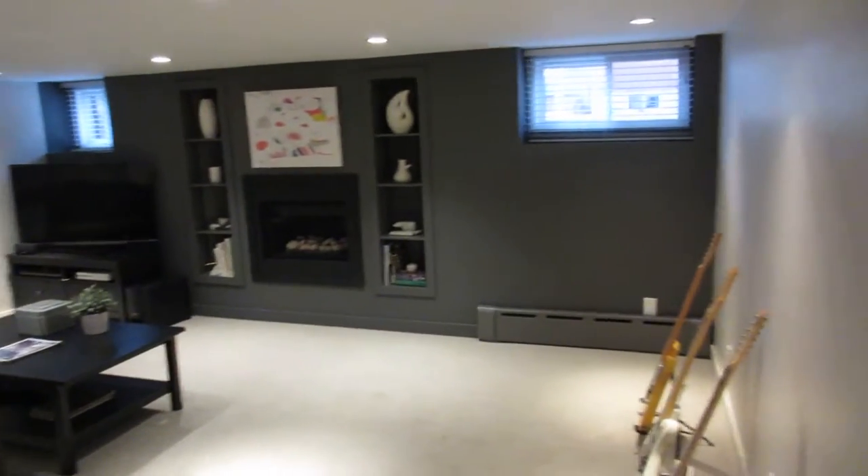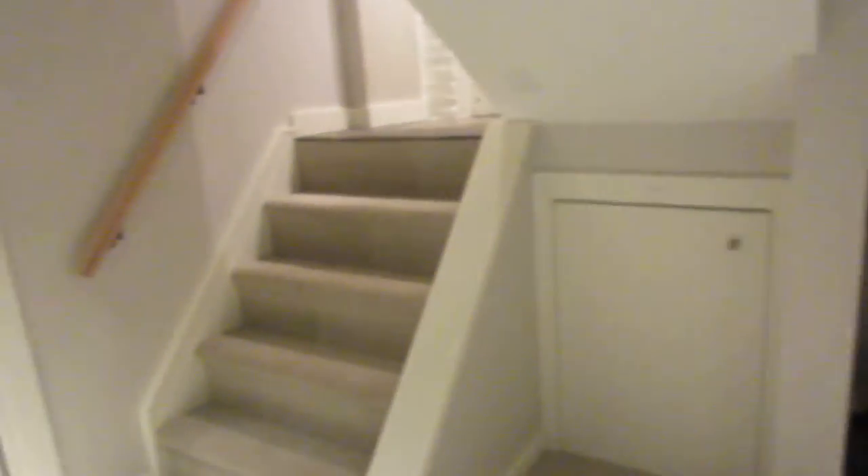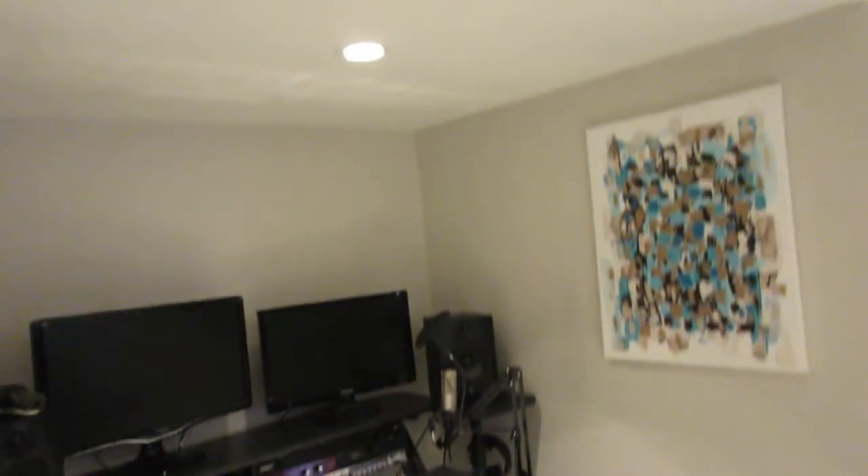Coming down here, it's a great family area — you can imagine your kids entertaining their friends, having movie night, parents and kids together. It's really nice. There's also a wine storage room — how bonus is that? Love it. You could also turn this into an exercise area if you wanted.